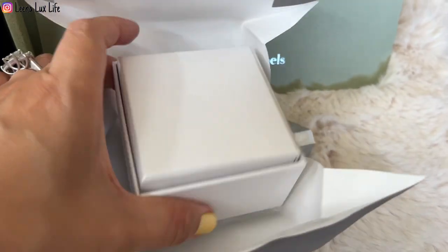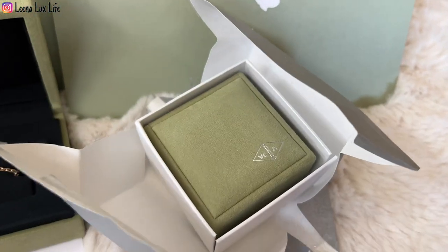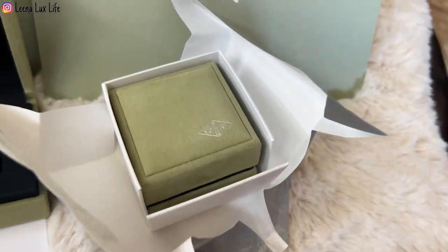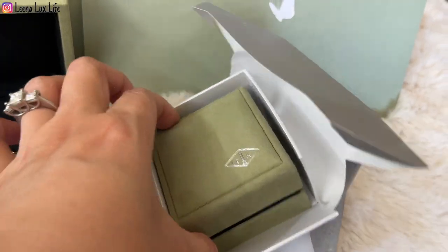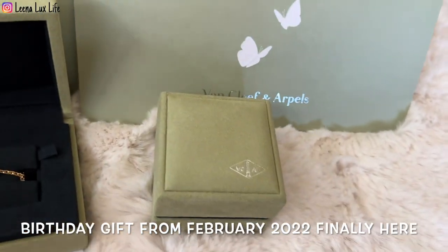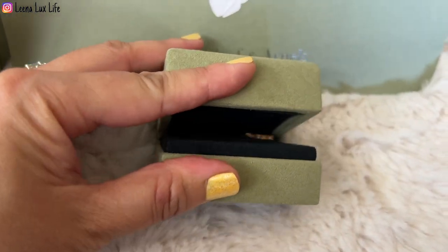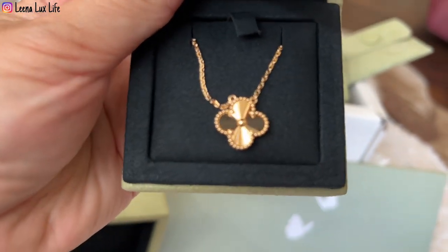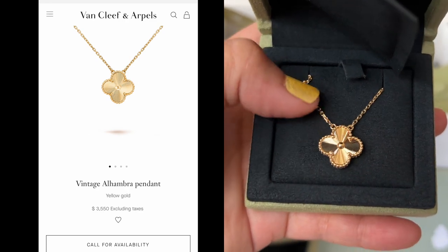Inside the smaller second box there is a pink box and a green box. Oh my goodness, I'm super excited! I'm so happy and feel blessed to be able to get these two pieces for Mother's Day. Let's reveal the piece in here — look at this! This is the Vintage Alhambra Gilché necklace!